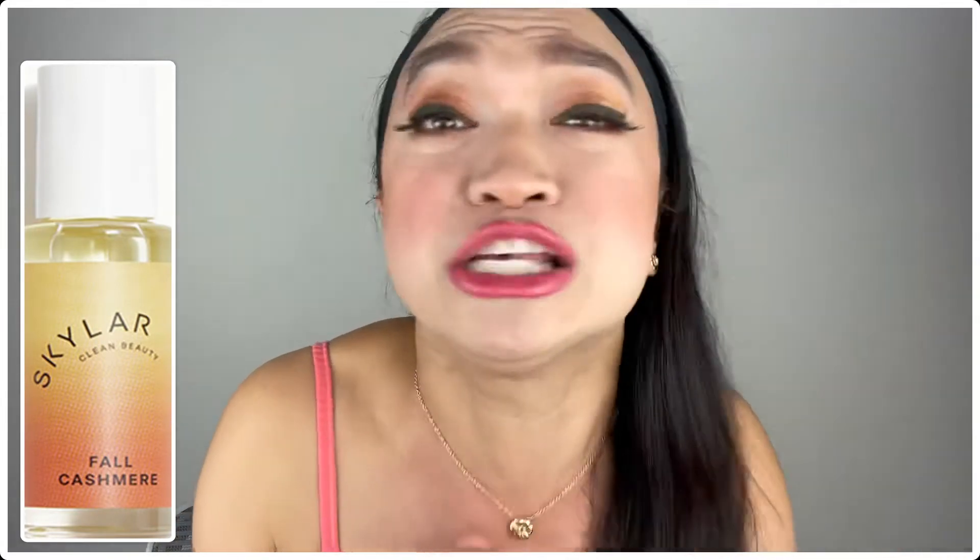And the next product is the Skylark Fall Cashmere Fragrance! It's so fall-ish, right? Because it has cashmere! And the good thing about this fragrance is that it also has toasted almond — I can already feel the warmth — caramelized vanilla and ginger as well, that gives you that warm, spiced chai feel!